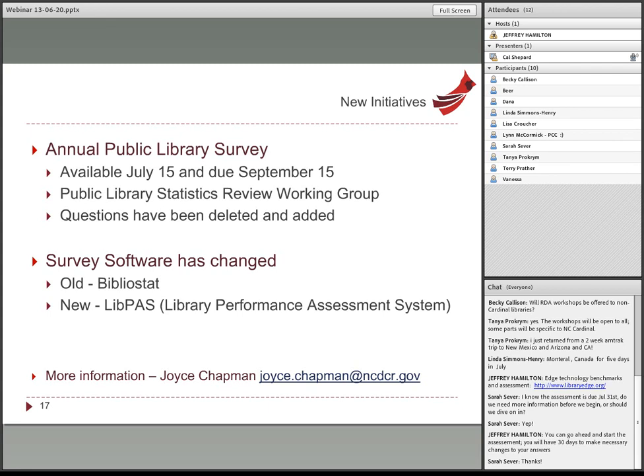We're also changing the software we use to collect this data. We've been using Bibliostat and are moving to a new product called LibPass, which will combine the services provided by Bibliostat Connect and Collect into a single tool, giving us enhanced functionality and reporting features. You'll also be able to get in and work with that data yourself. We'll be having some workshops about that.